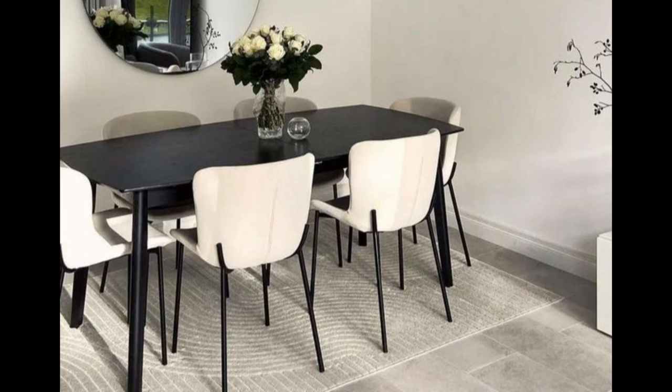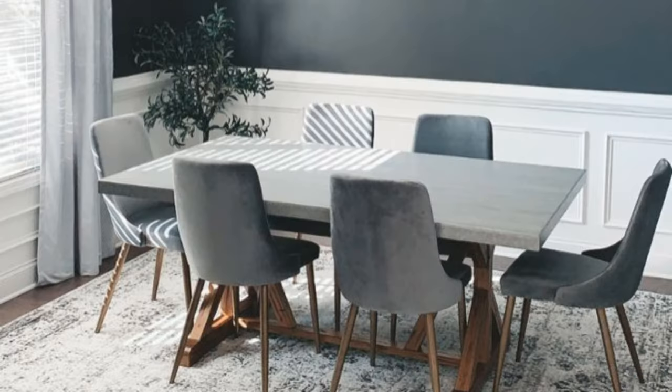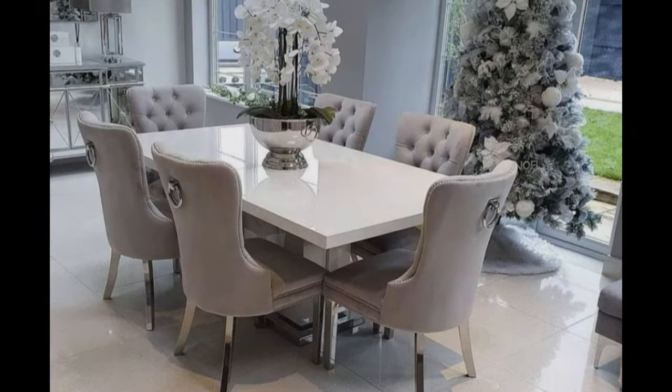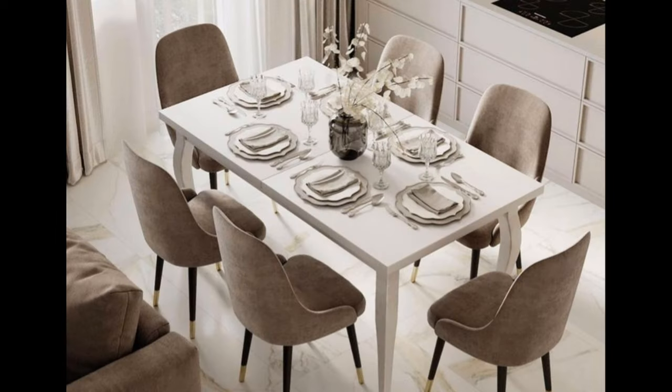Chairs: the chairs should be suitable to the height of the table. Always keep in mind to choose a chair comfortable enough for a two-hour-long meal. In order to avoid making your room feel cluttered, keep three feet of space open behind your chairs — this leaves space for you and your guests to get up and down from the table.